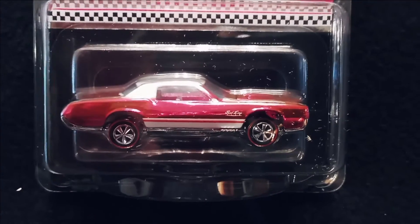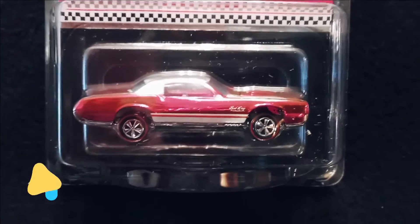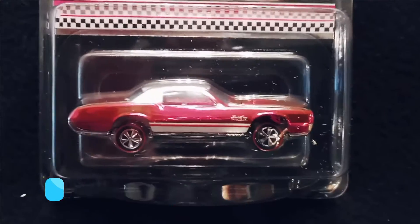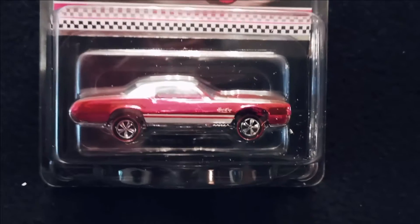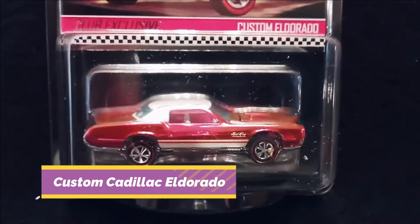Hey everybody, this is Jeff from Intergalactic Toys and today we are back to Hot Wheels. If you are a Hot Wheels lover, we have another exclusive — this is a custom Cadillac Eldorado.